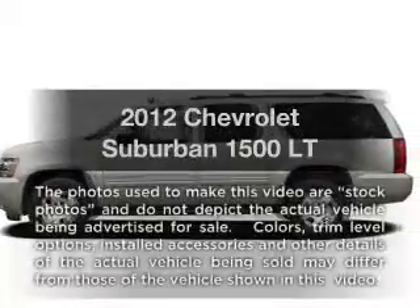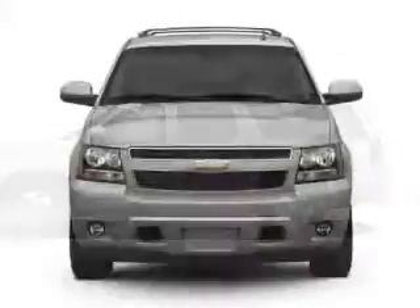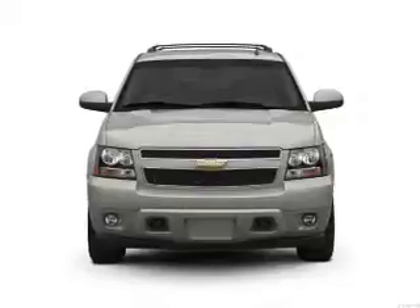Get noticed in this 2012 Chevrolet Suburban. If you're looking for a first-rate auto, this one could be yours today. With a powerful 8-cylinder engine that responds smoothly to its 6-speed automatic transmission.